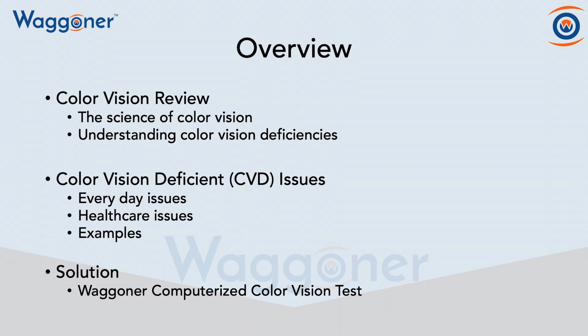Those are everyday issues, healthcare issues, and then along with some examples. And last, we're going to talk about the solution, and that's the Wagner Computerized Color Vision Test.